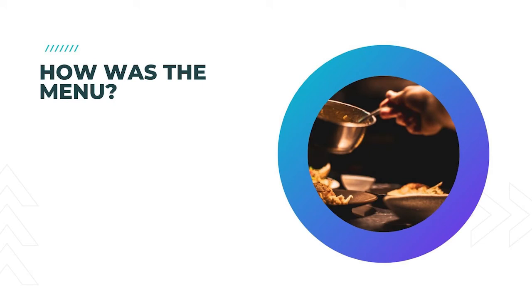9. How was the menu? Restaurant marketing surveys need to determine menu satisfaction beyond just taste and appearance. Sometimes customers look for something different when it comes to their experience. Many factors can affect customer satisfaction with the menu, so it should be solicited at different times.